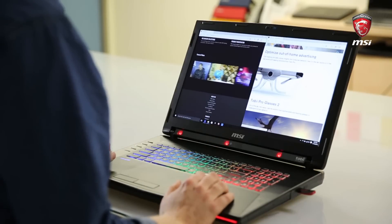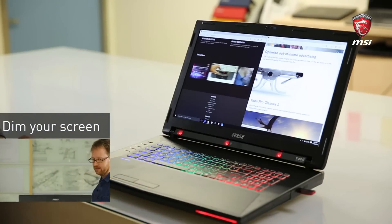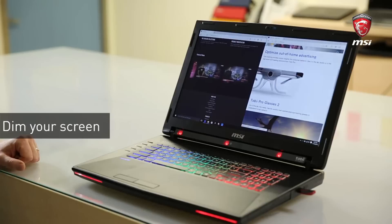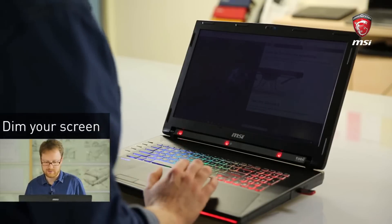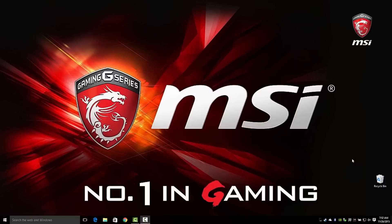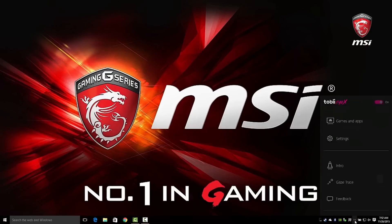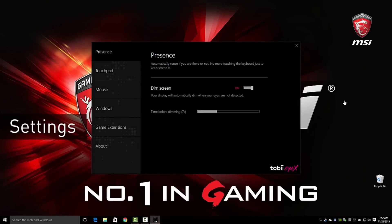Another feature is that the computer senses if I'm there or not. So if I step away from the screen, it's going to dim automatically. And as I get back to the computer, it's going to automatically sense that I'm there and undim again. To adjust the dim settings and other settings, just click the tray icon and select settings. In here, you can adjust the timings and all of the other settings.